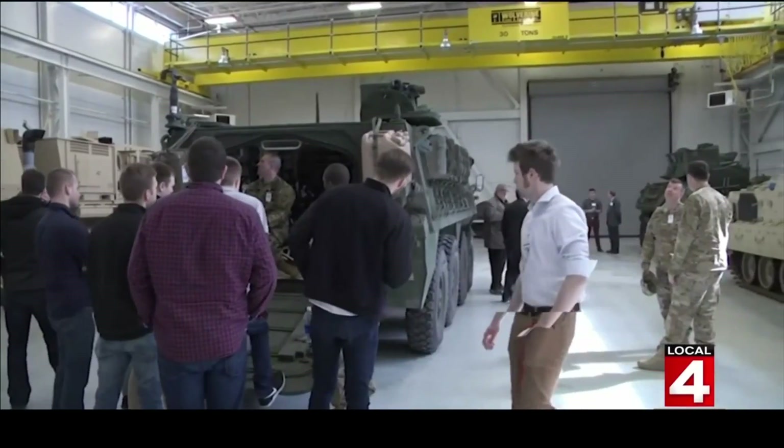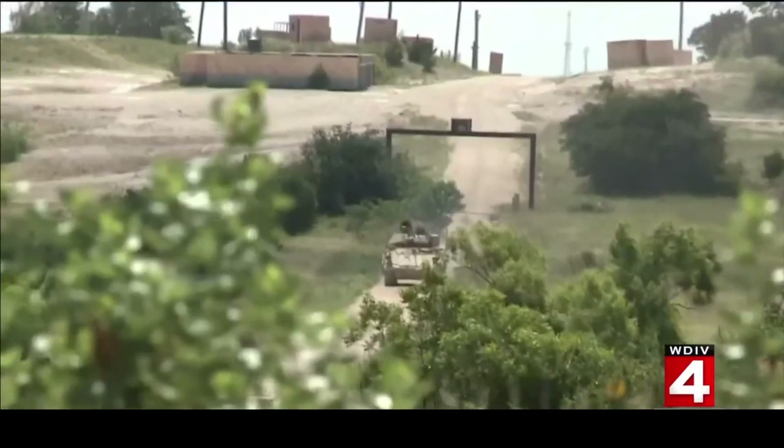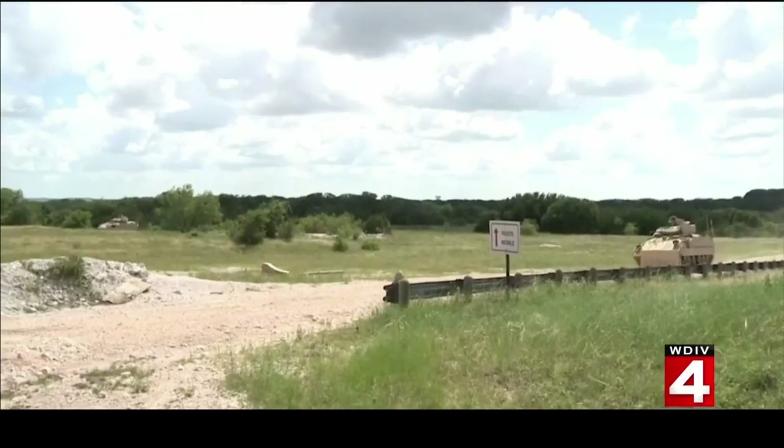A half century ago, Detroit was America's arsenal of democracy. It's nice to know that hasn't changed. I'm Steve Garagiola, Local 4.